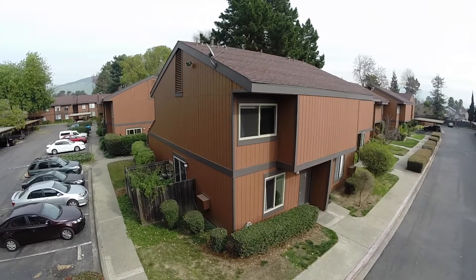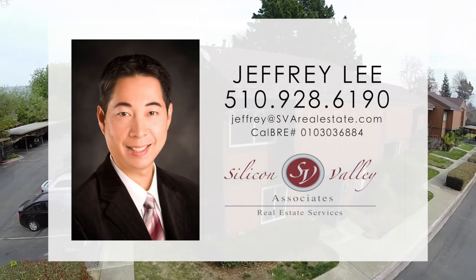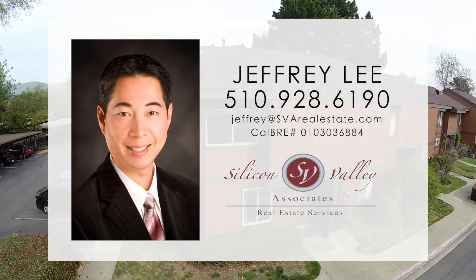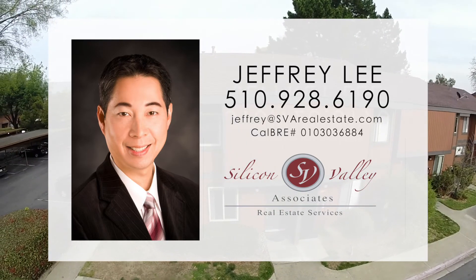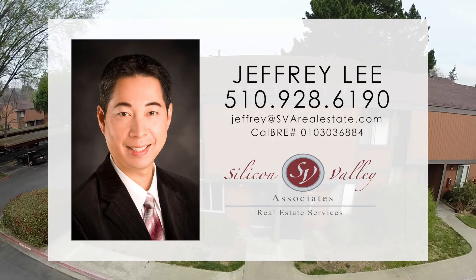Thank you for taking a tour of this beautiful townhome style condo. My name is Jeffrey Lee with Silicon Valley Associate. Please contact me at 510-928-6190 or you can email me at jeffrey@svarealestate.com.